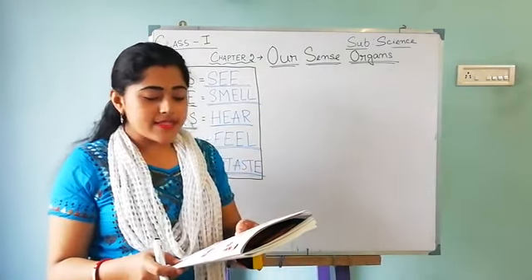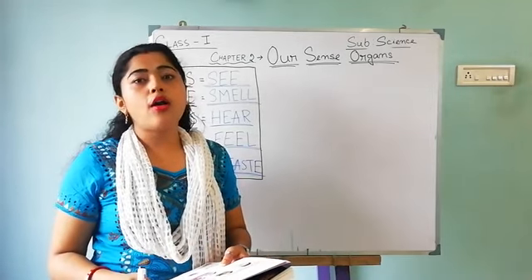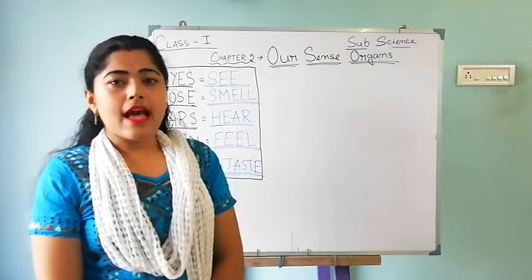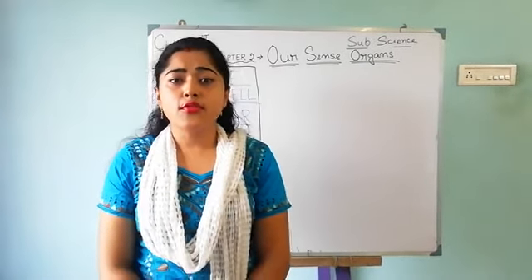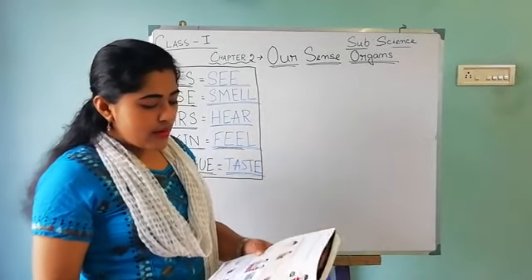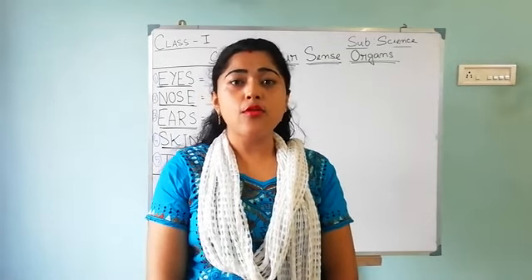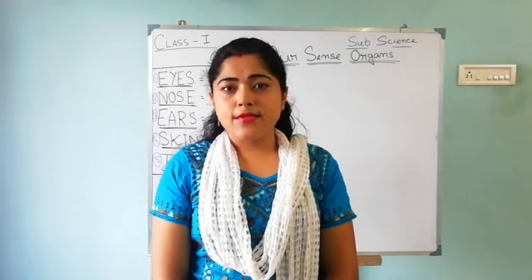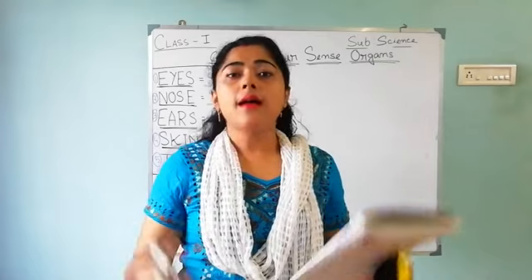Our skin helps us to feel. We have skin all over our body. If I ask you where we have skin, then the answer will be: we have skin all over our body.